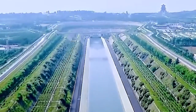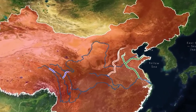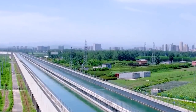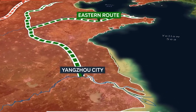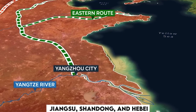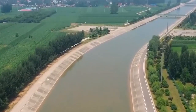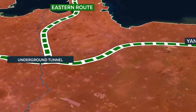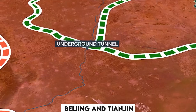The project consists of three routes: the eastern, the central, and the western. The eastern route follows the course of the Grand Canal and pumps water from the Yangtze River to the provinces of Jiangsu, Shandong, and Hebei, and the cities of Beijing and Tianjin. The central route draws water from the Danjiangkou Reservoir on the Han River, a tributary of the Yangtze, and transports it through a tunnel under the Yellow River and an aqueduct to Beijing and Tianjin.